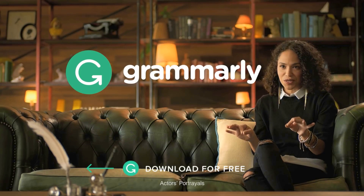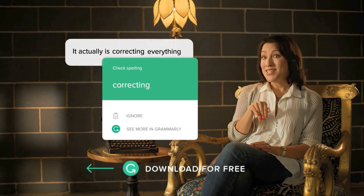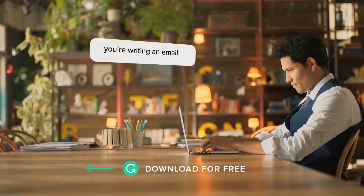If you write anything on your computer, you need to get Grammarly. I write pretty much all day every day, and Grammarly makes my writing better. As a student, I like that it's free — it's correcting everything as I'm writing it, fixing errors, spelling errors. It even helps me find the right words to use so I can say what I want.